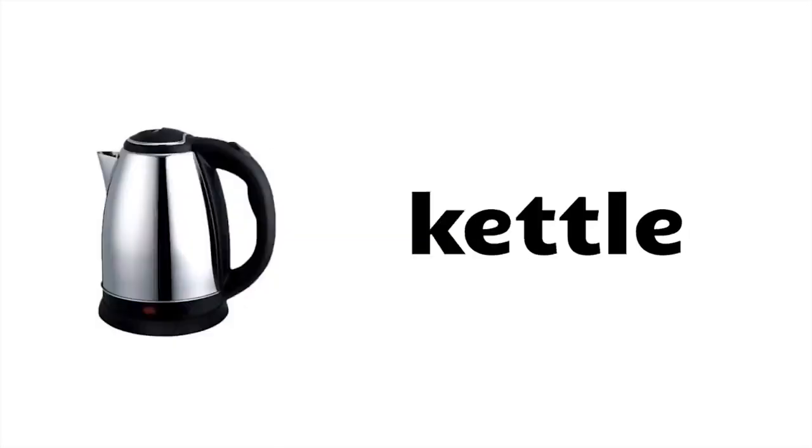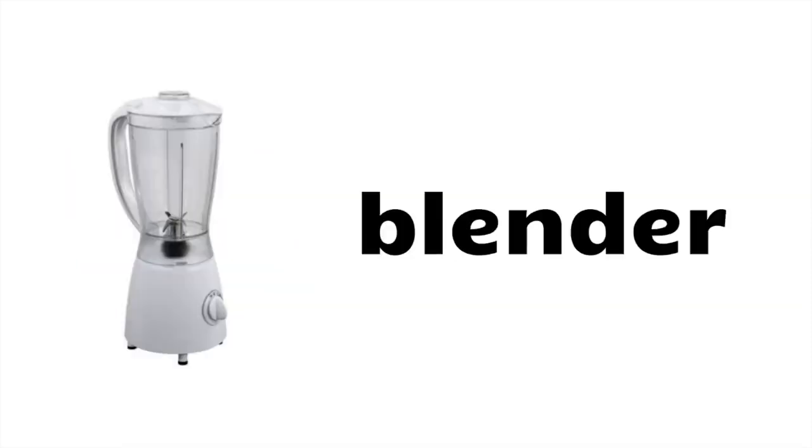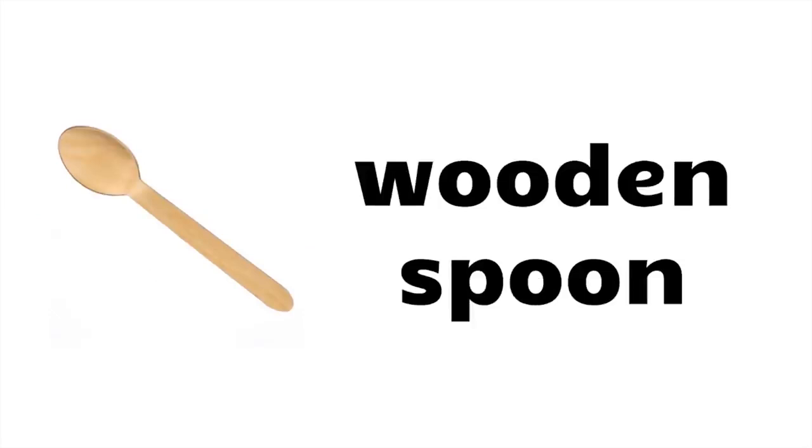Grater, toaster, kettle, whisk, rolling pin, blender, chopping board, wooden spoon.